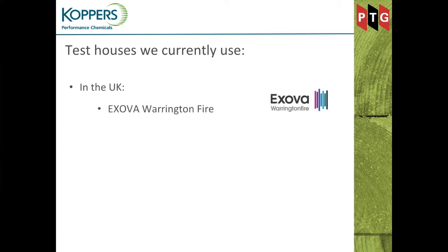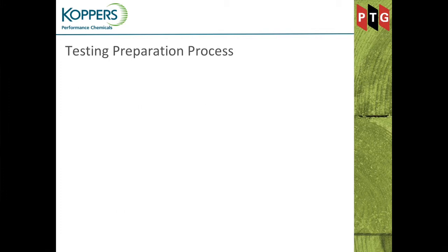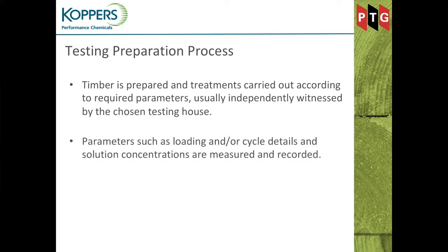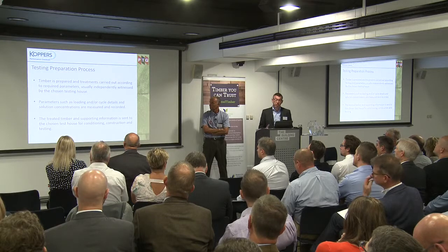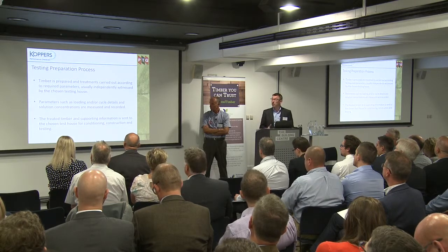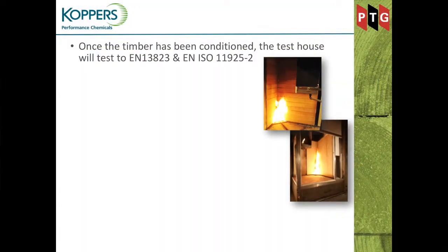We use multiple test houses. In the UK we use Exova Warrington Fire and the BRE. In Europe we use RISE in Sweden and FCBA in France. The timber is prepared to the right moisture content, and treatments are carried out according to the required parameters, independently witnessed by the test house. Parameters such as loading, cycle details, solution strength, and concentrations are all measured. We weigh the timber before and after every single board for complete traceability. The treated timber is then sent to the chosen test house, where they condition it and construct the test rig — usually worst case, including an air gap, a combustible substrate behind it, and vertical and horizontal joints.